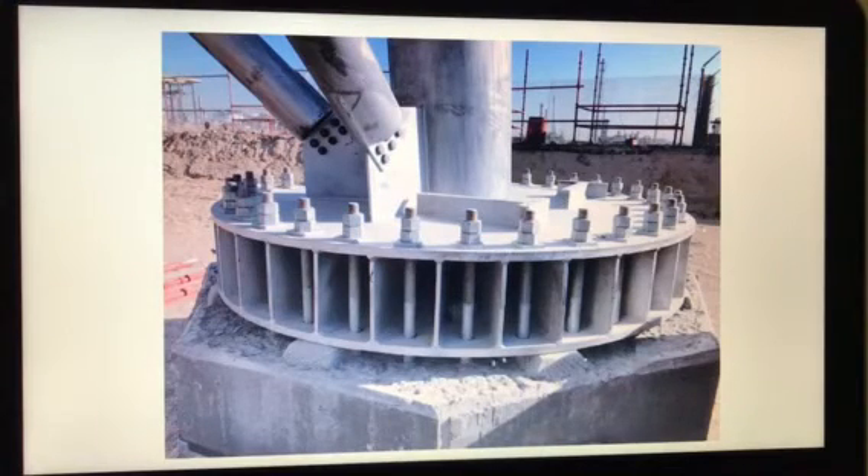This is also a foundation. Above it, these are called pad plates — padding plates. And this is the flare base, so this is called a flare foundation.